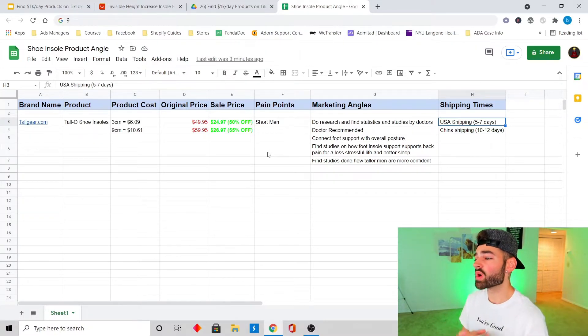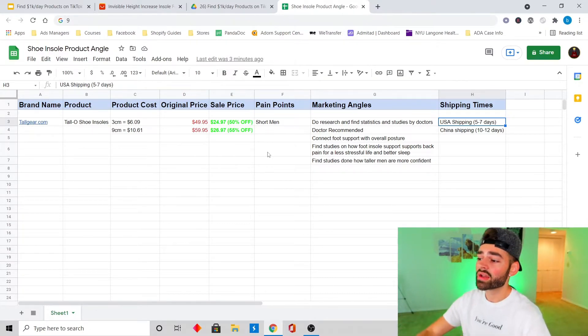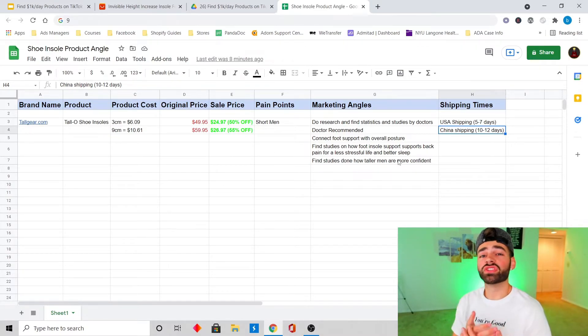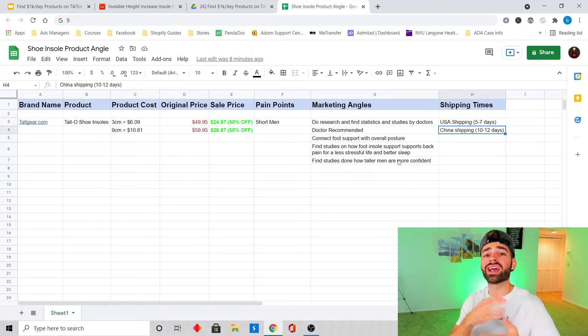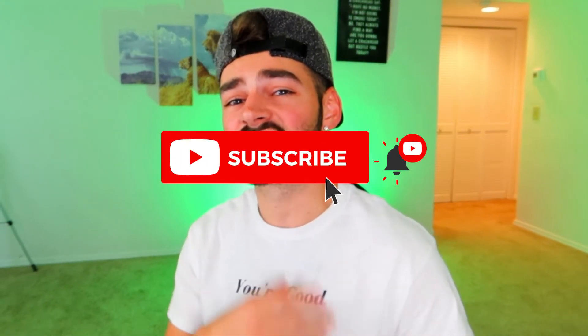For shipping, ideally we want to ship from the USA with a five-to-seven day shipping time. If you're in the UK, Canada, or elsewhere, get a supplier in your country and keep shipping to five to seven days maximum. If not, ship from China — contact your supplier and ask about quicker shipping options like DHL eCommerce, UniExpress, or other options they offer. We want the quickest shipping times possible because our conversion rate will go way up. That's how you find winning products on TikTok and market the shoe insole. Drop a like and subscribe if you like content like this.